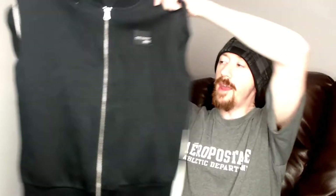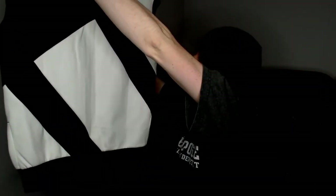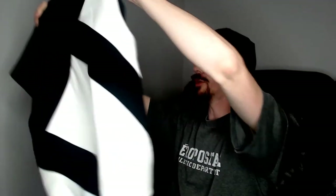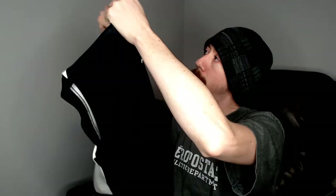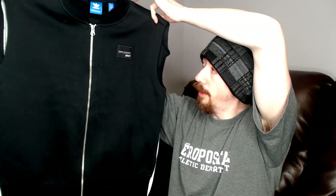Up first we have an Adidas — this is a US small and it's a vest. It does have a giant Adidas logo across the back. It's the Equipment line; I'm not too familiar with that particular line of Adidas, but it looks nice and warm. It's probably something more for fall rather than spring, but we'll list it anyway and see how it does.